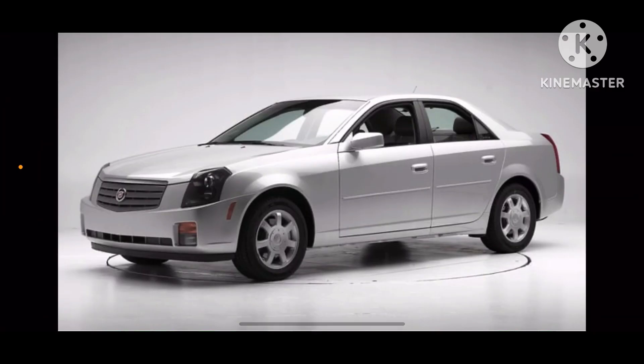Hey everyone, it is me, Amei Kamat, and today we are going to do Core History of Cadillac CTS. This was first introduced in the 2003 model year, and this is a large luxury car. And it was replaced by Cadillac Catara.